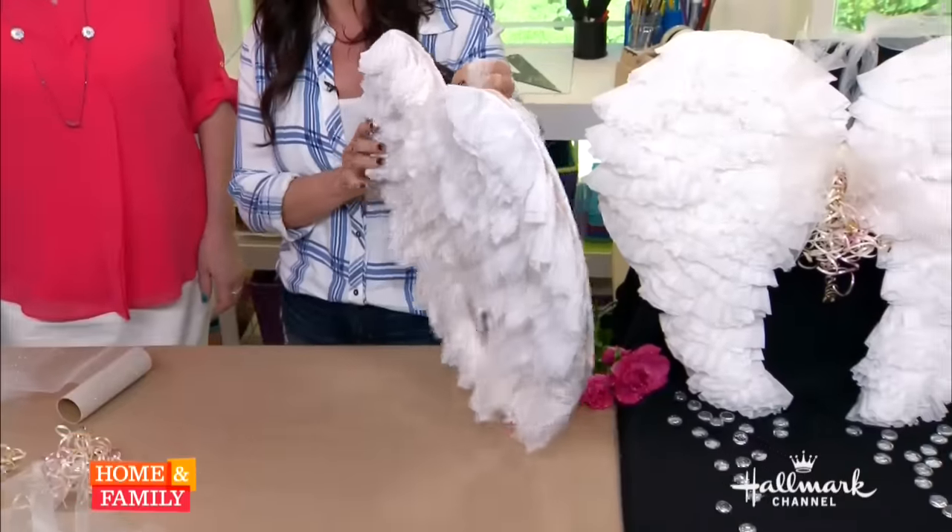She is an angel, she really does. And I really want to make something for her bedroom because this is beautiful for decor for a room. This is going to look wonderful above her bed.